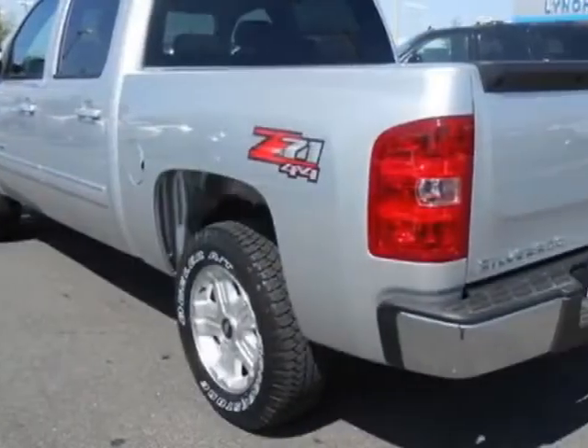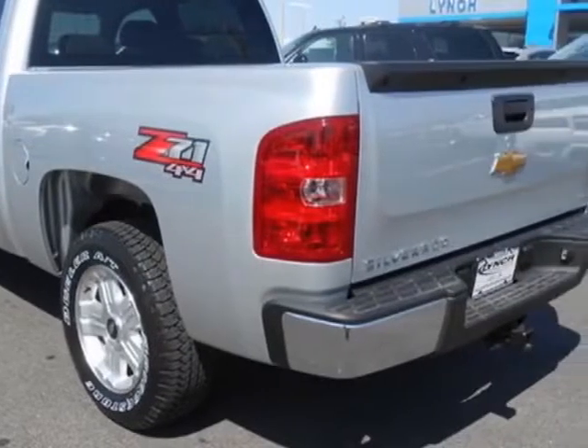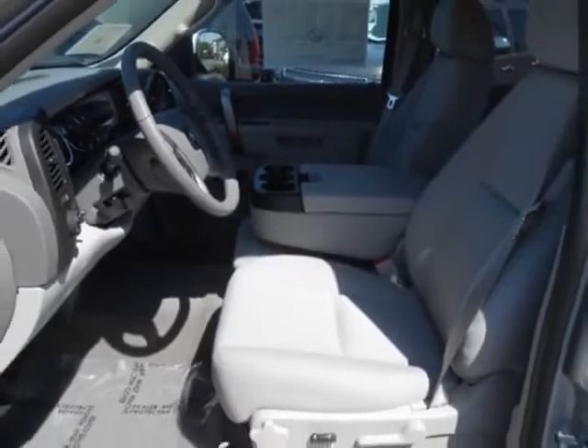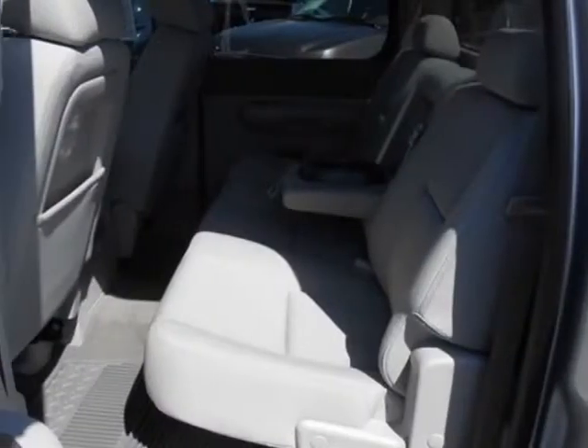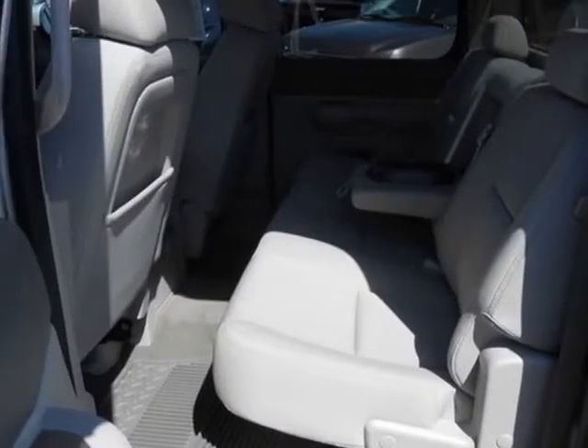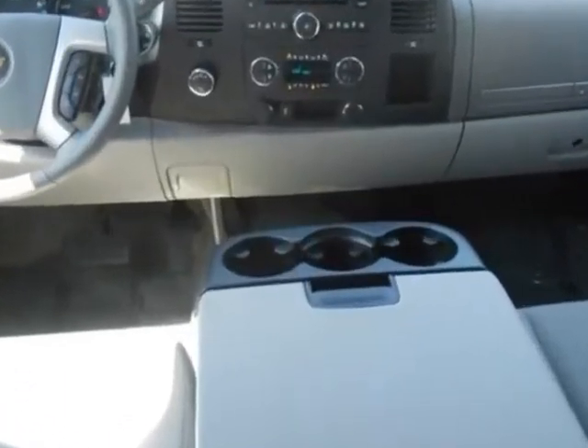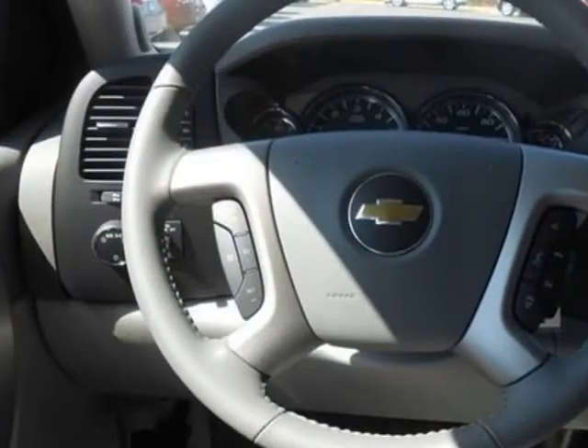This vehicle gets an estimated 13 miles per gallon in the city and an estimated 18 on the highway. This Silverado 1500 boasts a 5.3-liter engine and has a 6-speed automatic transmission. Another great feature is that this vehicle uses flex fuel.